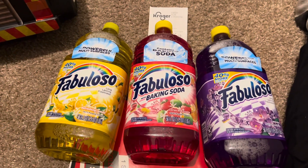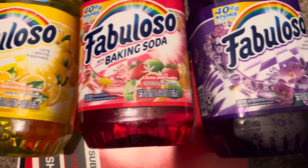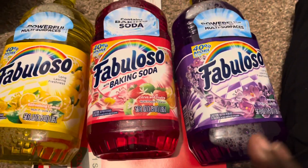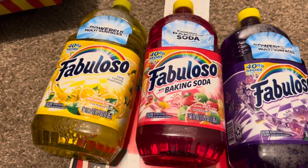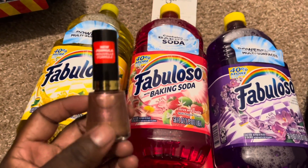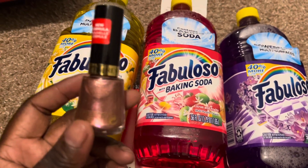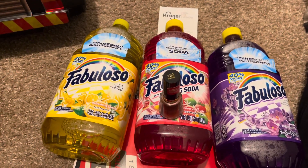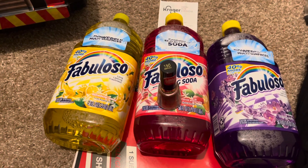I'm back at home and this is what I ended up getting - the three Fabulosos, the big 56 fluid ounce ones. I'm going to try all these different scents: lavender, which is wonderful, citrus and fruits which I've never tried, one with baking soda which I bet smells good, and lemon which I've had before. I also got the Revlon. Lisa, it did not attach to ibotta - the Revlon rebate did not attach to the nail polish in ibotta.